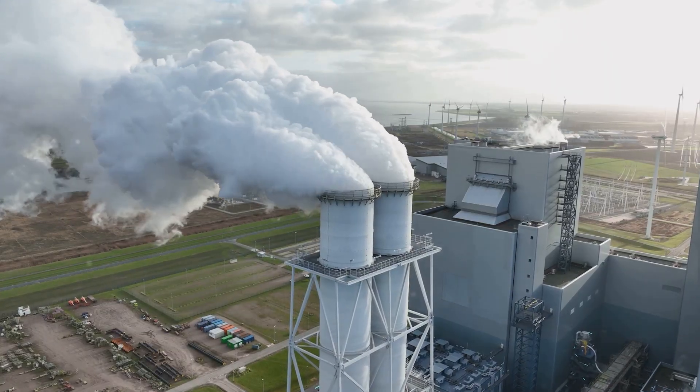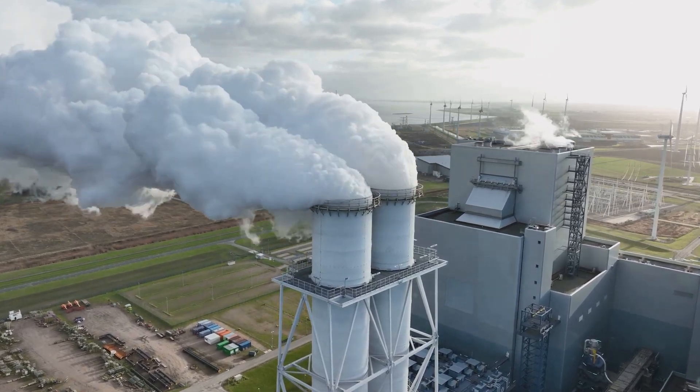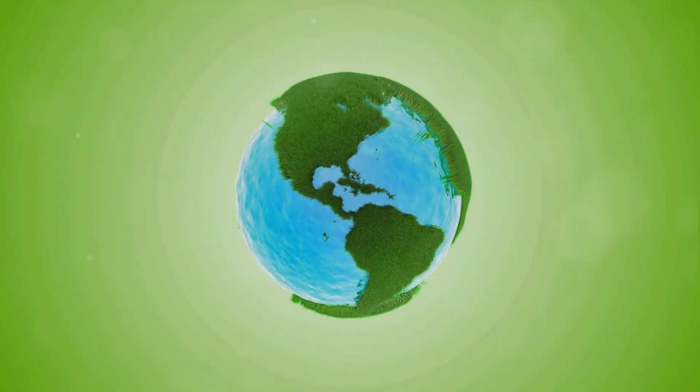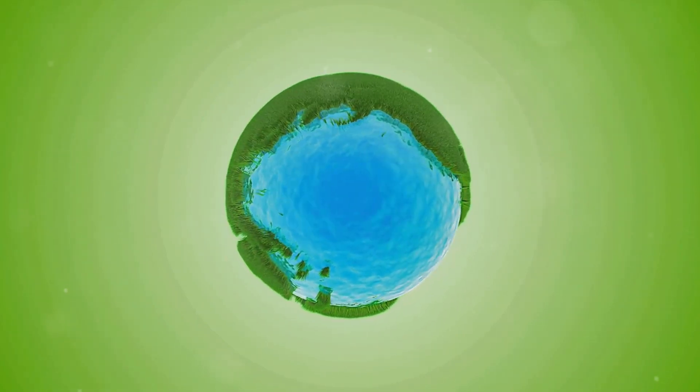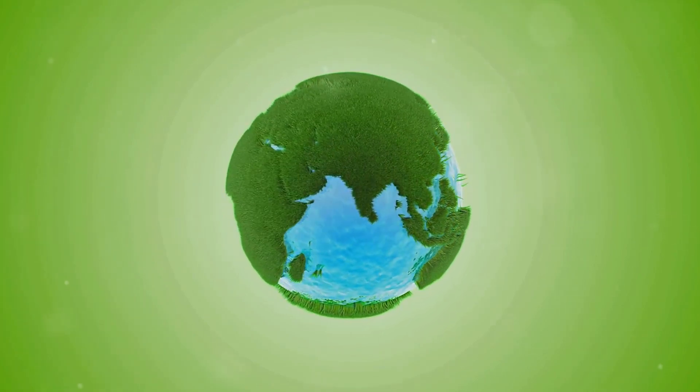To put it into perspective, out of the 51 billion tons of greenhouse gases emitted by humans every year, 3 billion tons are from methane that escapes from water. And one of the single biggest sources of this degassing methane is something of a surprise: hydroelectric dams.